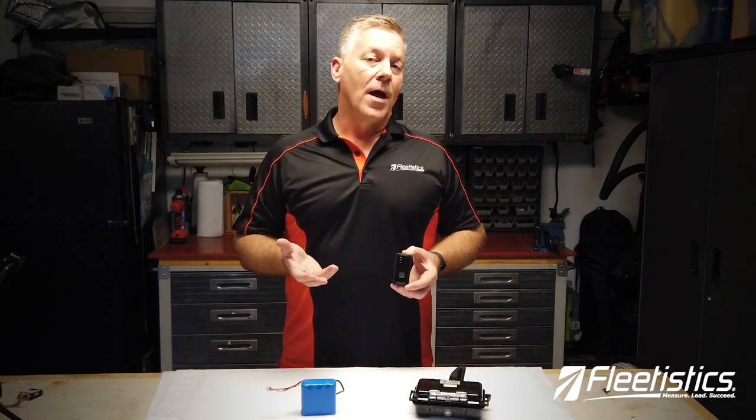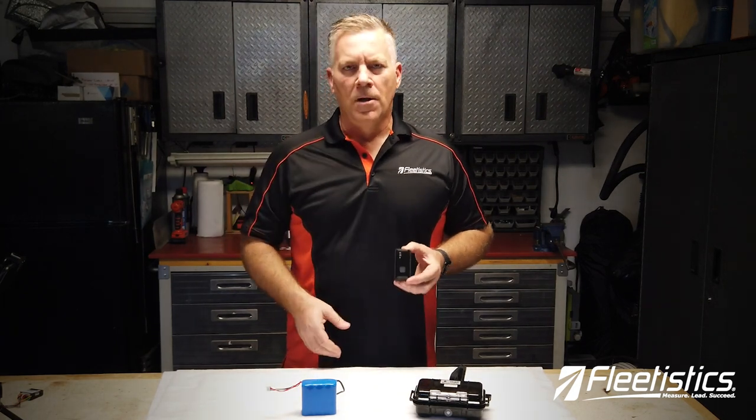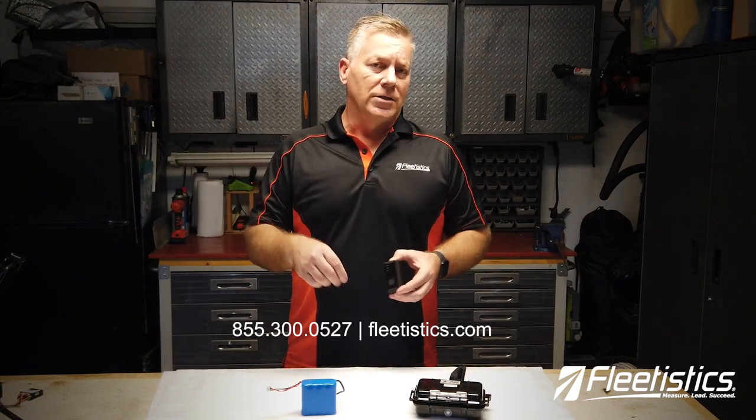Obviously you can go online, you can check it out on the web, or go to the mobile app and see it reporting into the mobile app if you are in law enforcement and you're tailing somebody. So if you have an application for this type of tracking, give us a call at Fleetistics. We're more than happy to talk to you about this type of tracking as well as other types of asset tracking. Thank you.